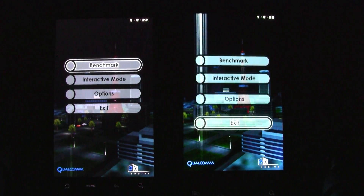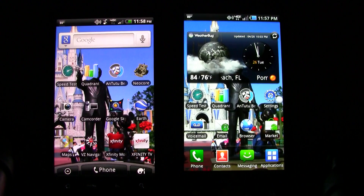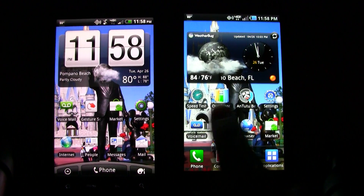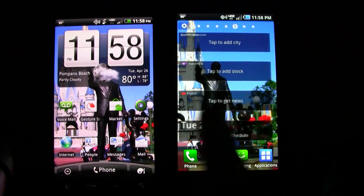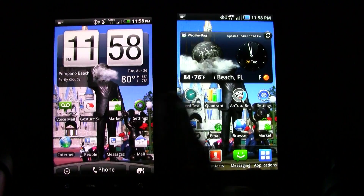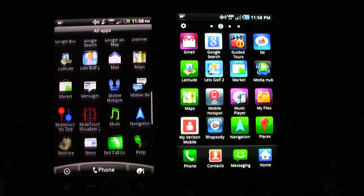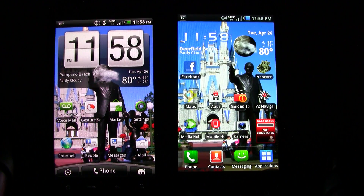Pretty much the only difference in the benchmarks we've seen was with running Quadrant — almost an 800 point difference — but like we said, it may not be optimized yet for the device, or there could be some apps running in the background stealing CPU performance. For actual phone usage, you can see both home screens move pretty quickly and fluidly, so on either device there's really no noticeable lag going between screens or into menus. Both are pretty fast and smooth. Be sure to check out our upcoming full review on the Samsung Droid Charge at phonearena.com.